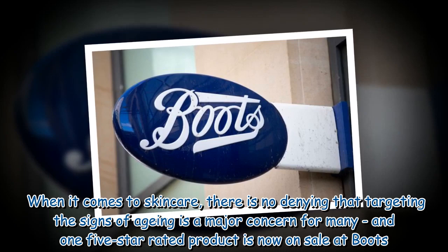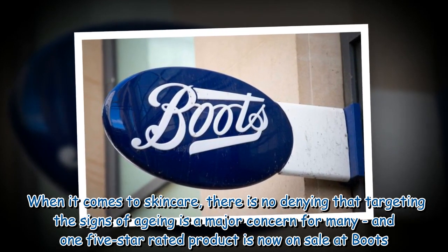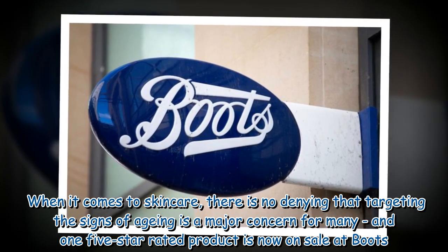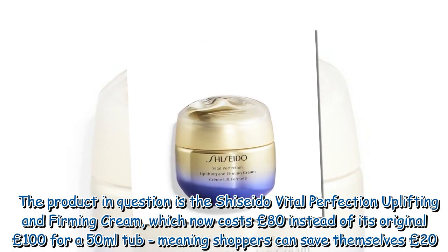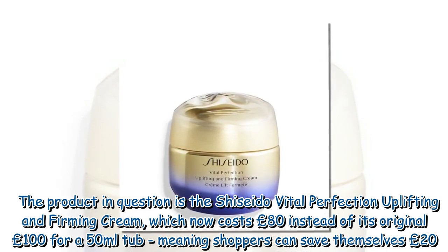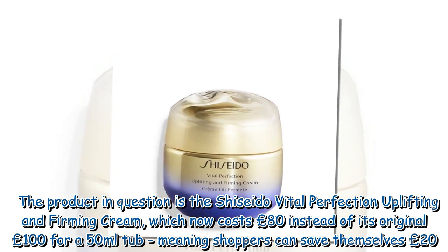When it comes to skincare, there is no denying that targeting the signs of aging is a major concern for many, and one 5-star rated product is now on sale at Boots. The product in question is the Shiseido Vital Perfection Uplifting and Firming Cream, which now costs £80 instead of its original £100 for a 50ml tub, meaning shoppers can save themselves £20.